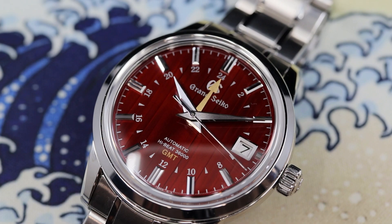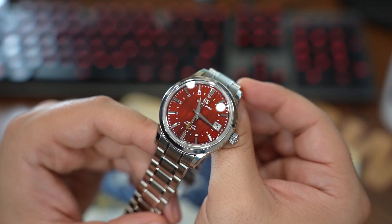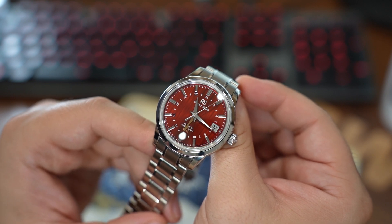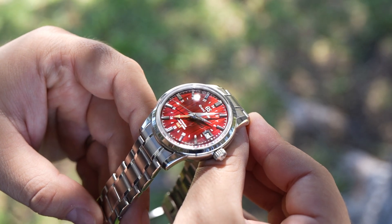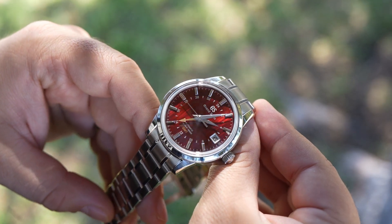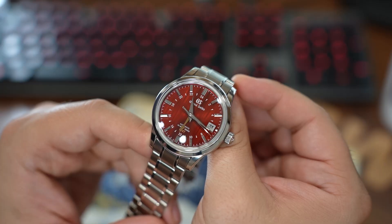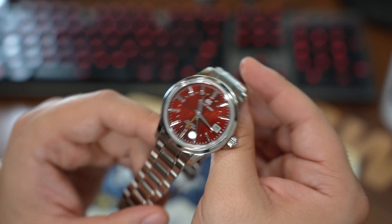Overall, this watch is gorgeous with a very uncommon color. I appreciate that it is a non-limited release — I find that refreshing. It's a great watch to bring color, uniqueness, and flavor to a rotation that already has the basics covered. It's also a good pick for fans of sub-40mm watches, measuring in at 39.5mm in case diameter. Please reach out with any questions, links are below, have a great day, and I'll see you next time.